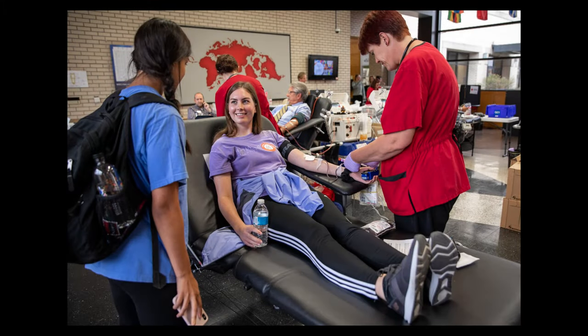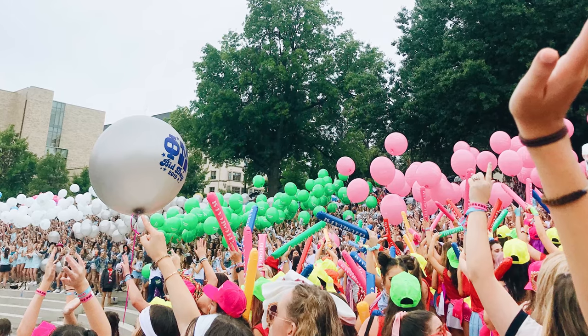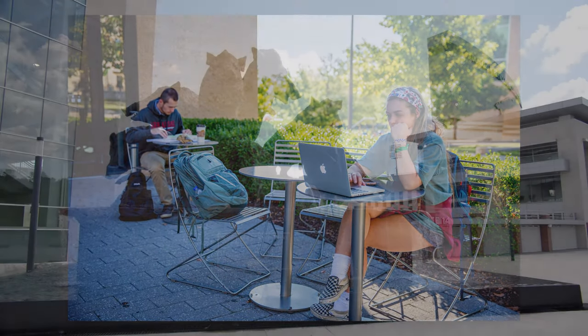U of A students are part of a community of driven people with several activities and organizations for everyone to enjoy. From orientation events and signing up for classes to rushing for Greek life, there are so many avenues for students to make connections.